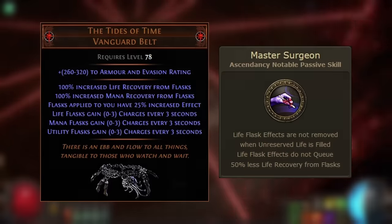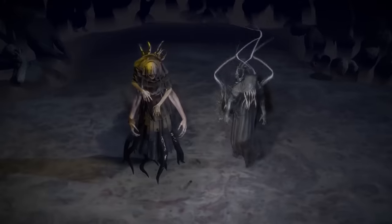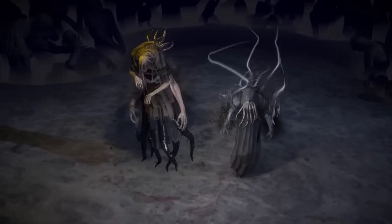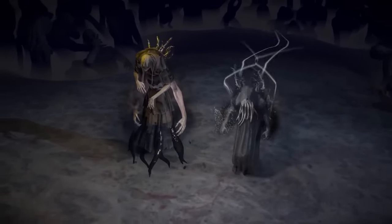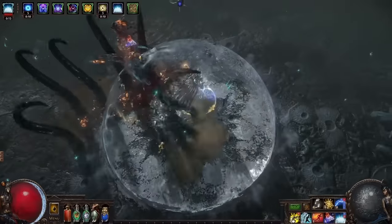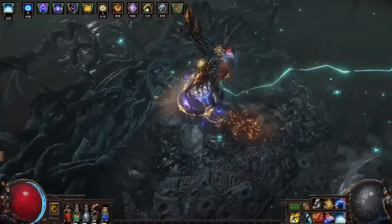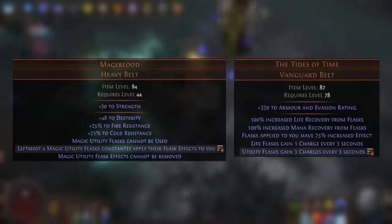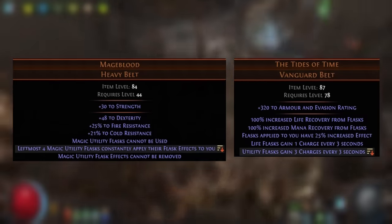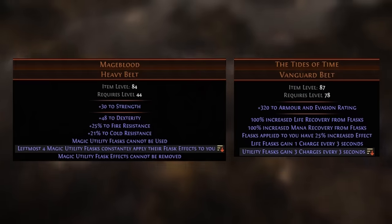Let's first discuss those non-Pathfinder builds. This belt can provide access to permanent uptime flasks as an entry-level option to builds which may later use Mageblood. Those builds will need to invest into increased flask duration and increased flask charges gained modifiers to sustain flasks permanently outside of normal mapping. So the belt doesn't serve as a 1-to-1 replacement for Mageblood, but it's the closest thing you're going to get for the price. As of making this video in Softcore Trade Necropolis, a Tides of Time with 3 utility flask charges gained every 3 seconds is going for about 3 divine orbs, whilst a Mageblood with 4 flasks enabled is about 138 divines.